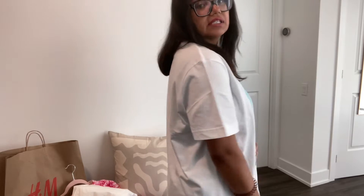Starting with this t-shirt that I purchased from H&M — $14.99. It says California on it. Basic white, and this is a size medium for reference.